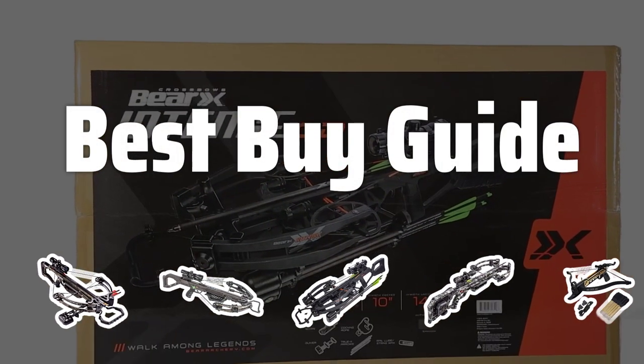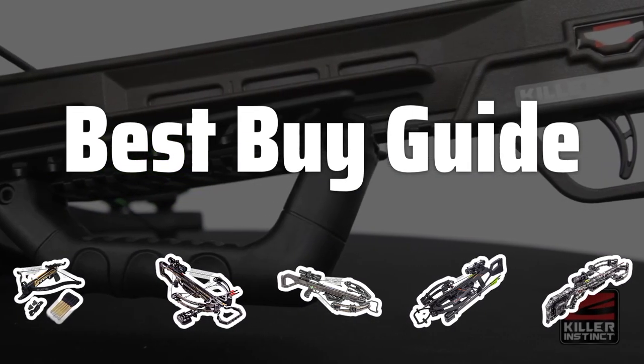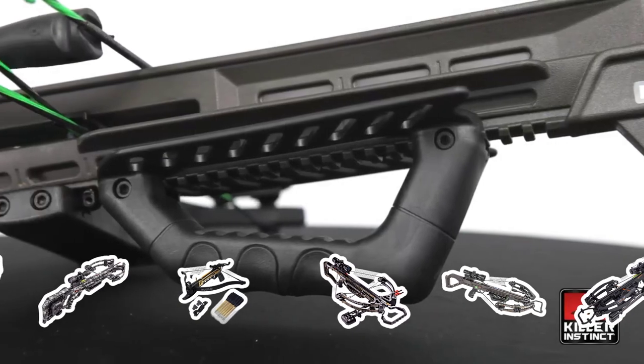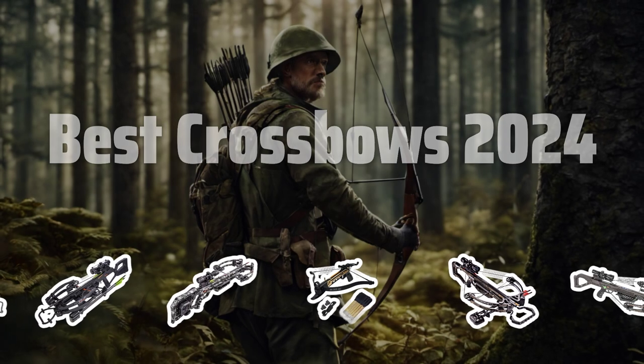Welcome to Best Buy Guide. The best crossbows is probably one of the most sought-after items for hunting enthusiasts in 2024, and today we're going to take a look at the top options available on the market. Now let's take a look at the best crossbows 2024 we choose for you.